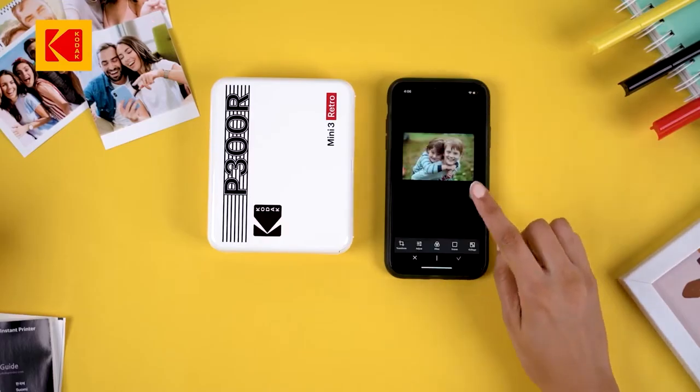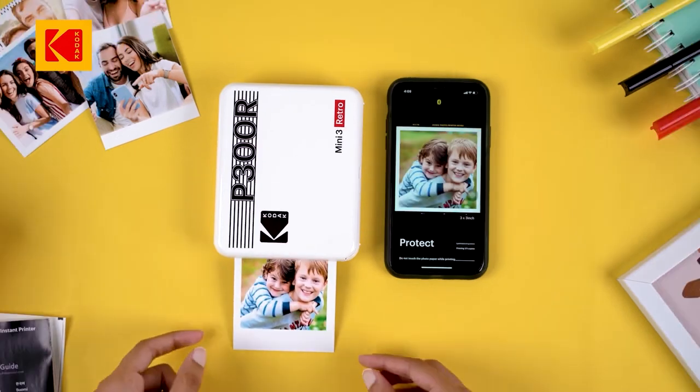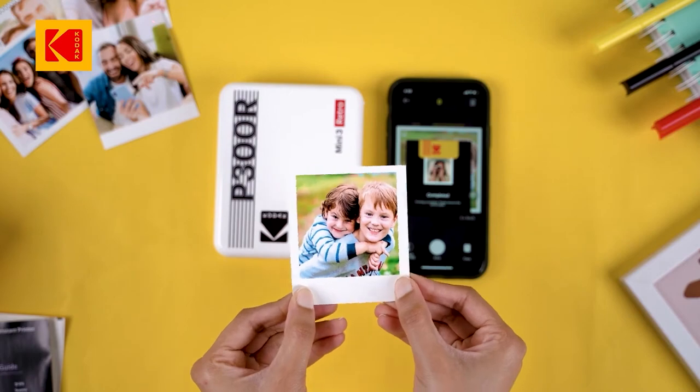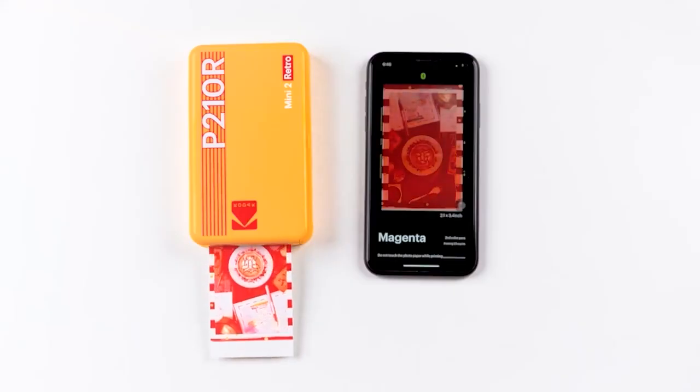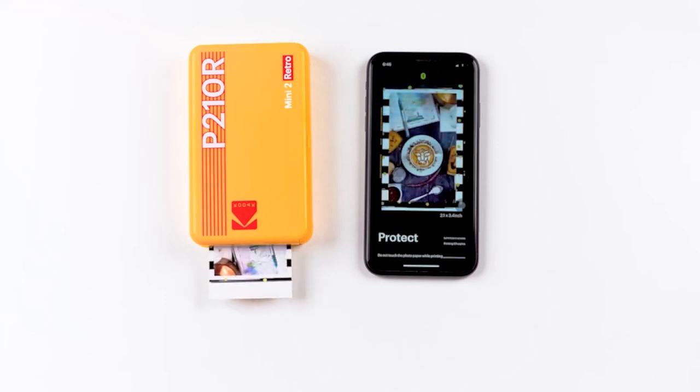Or simply use your phone — connect it over Bluetooth to our Kodak Mini 3 Retro Portable Printer and immediately start printing your pictures. With our 4Pass technology, your prints are water-resistant and finger-proof and will last a lifetime.